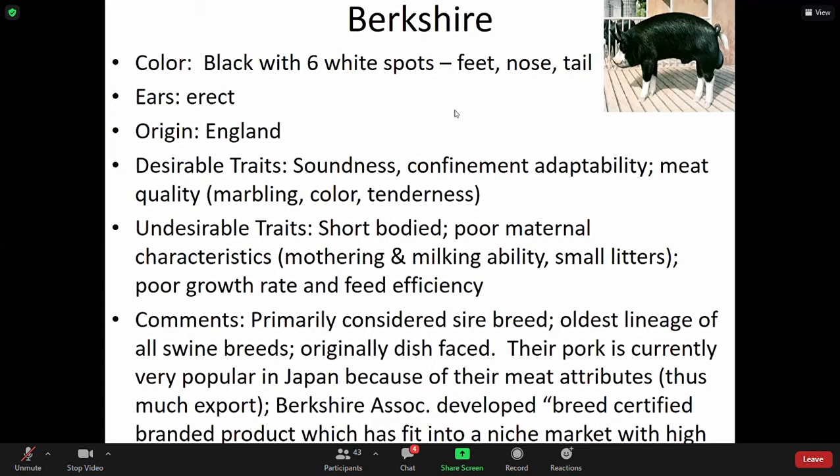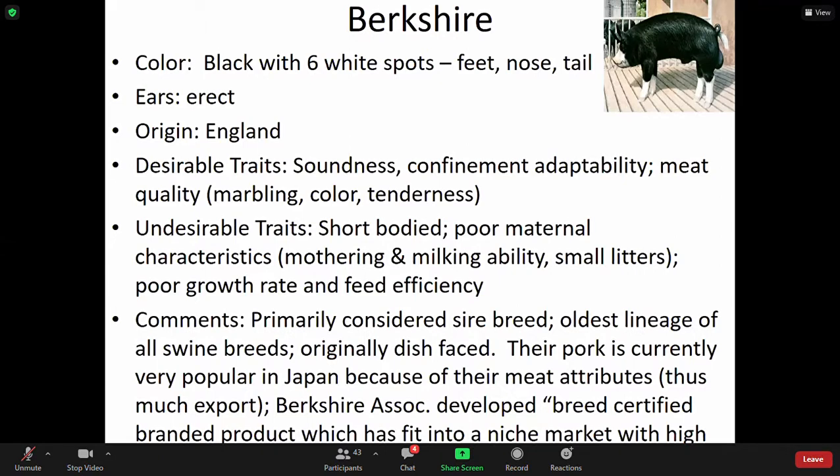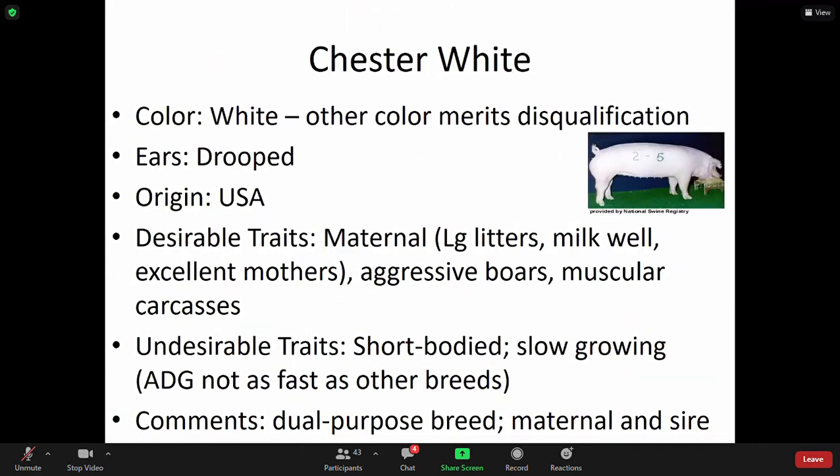Berkshire is primarily considered a sire breed, the oldest lineage of all swine breeds, originally dish-faced. Their pork is currently very popular in Japan because of their meat attributes. The Berkshire Association developed certified branded products which fit into a niche market with high demand. It's used in crossbreeding for those different characteristics that particular breed displays.